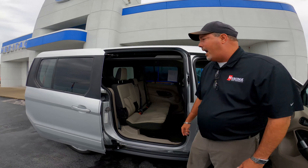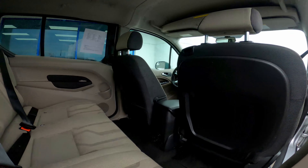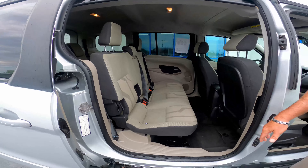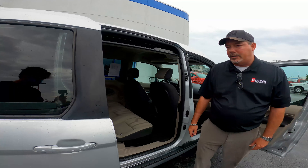The third feature I'd like to point out is that this is a seven-passenger van, which is really nice if you have a large family going to church, the grocery store, and so on.